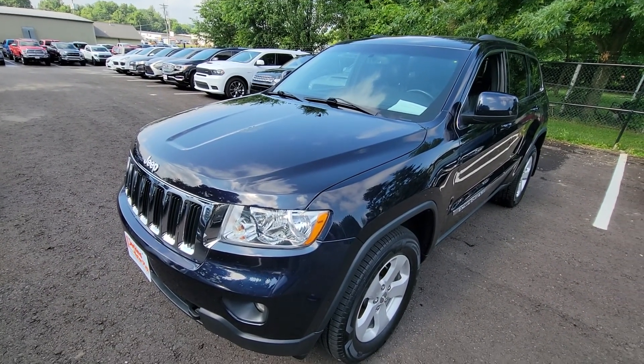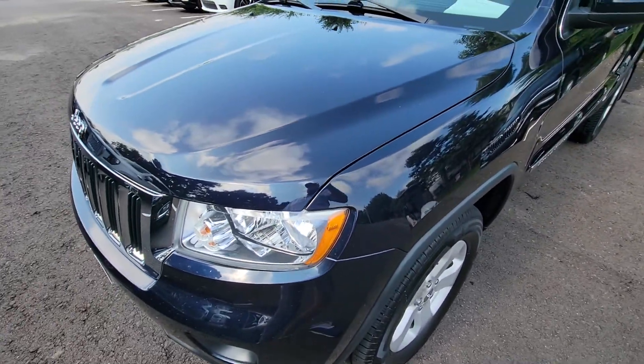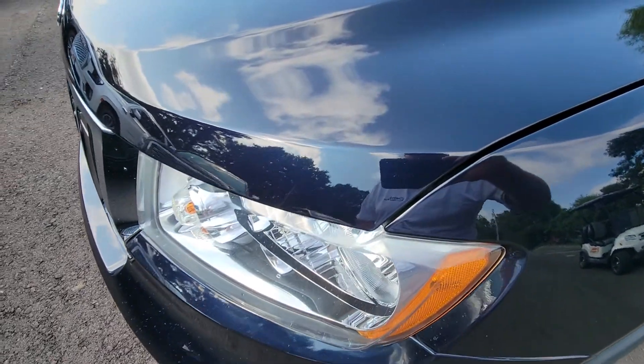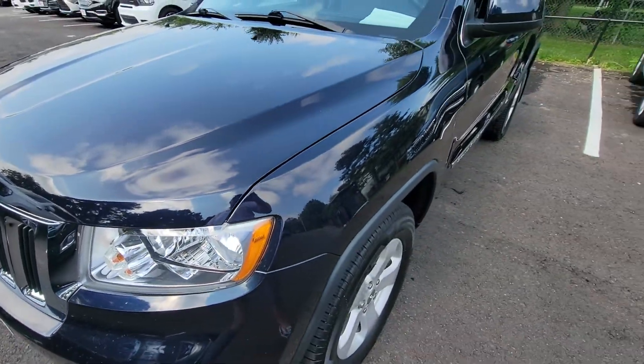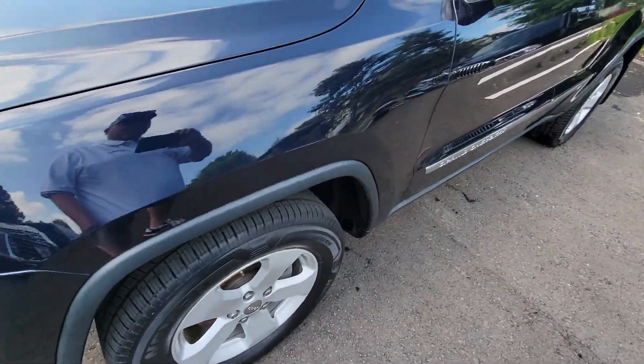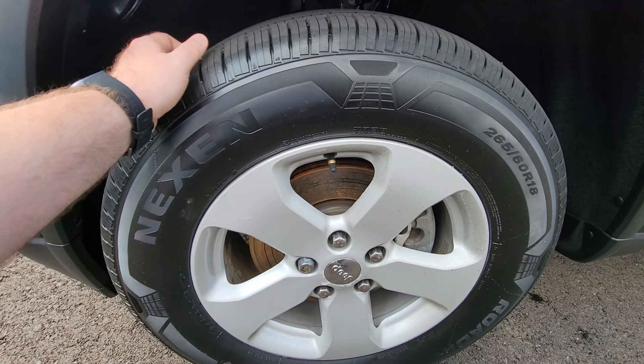Looking at it, this is a very nice color. It's kind of hard to see — today's a little bit cloudy — but it's got like a blue sheen. It's in very, very good shape. Tires are new. We're going to walk around it and just kind of pick it apart. I'll show you anything on it that needs to be seen.